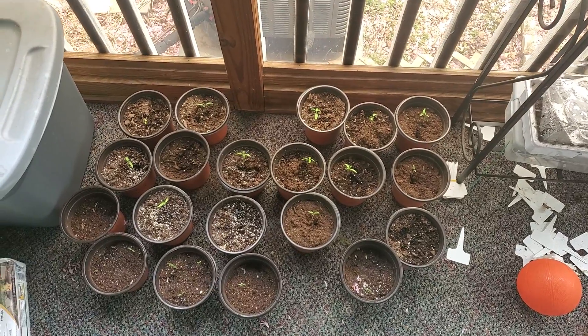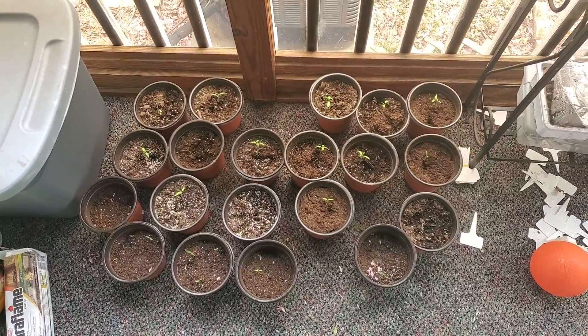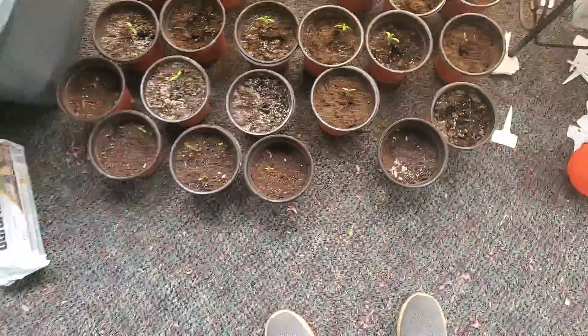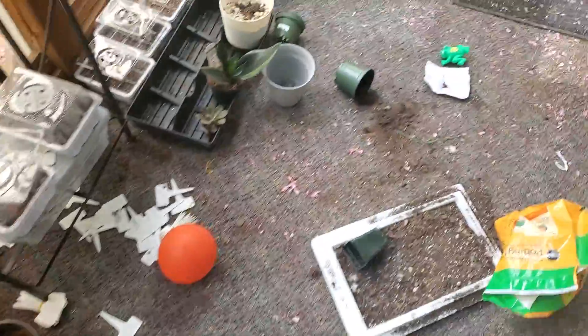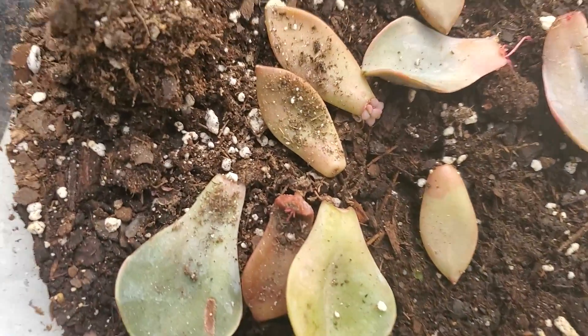For my weekly update I'm just focusing on the garden this week. My tomatoes are doing well and I actually have some peppers down here up front that have finally sprouted, which is pretty awesome. Those are quarantine plants and I just wanted to give an update.